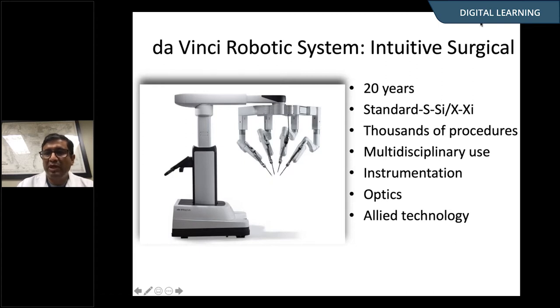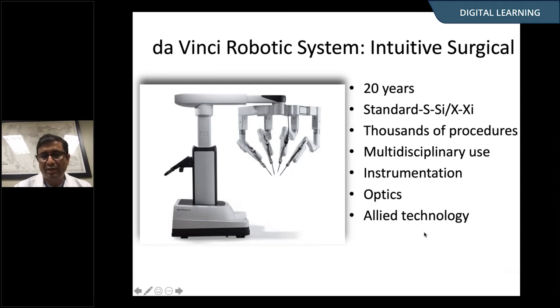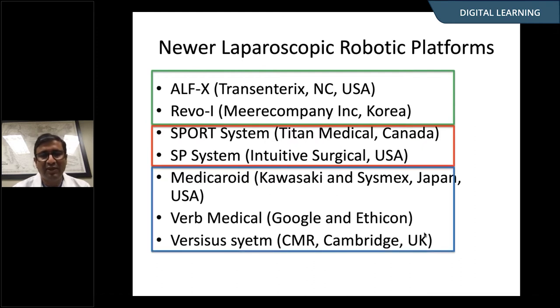It started being popularized with urology, but it spread across various sub-specialties. There are some newer systems on the horizon. The first group of devices is similar to what DaVinci does with some modifications, and we have some clinical data. There are some systems specifically designed — including Intuitive's own version — to perform single port, single site, typically belly button surgery. And there are some companies whose names are floated around, but we don't have any published clinical data with them.